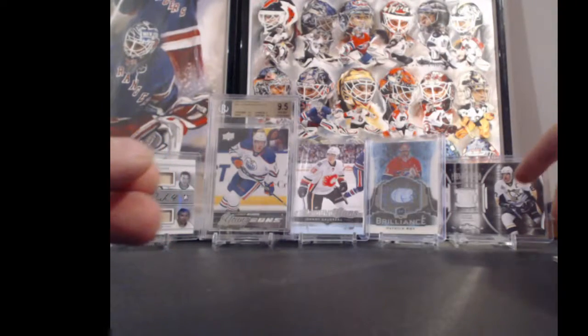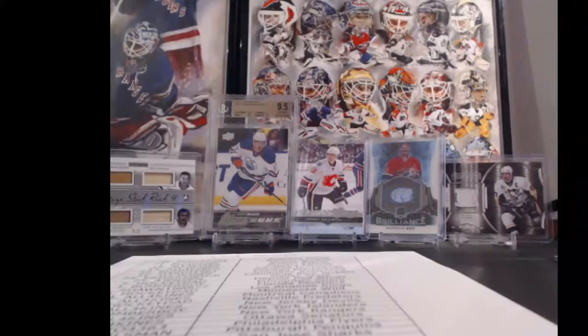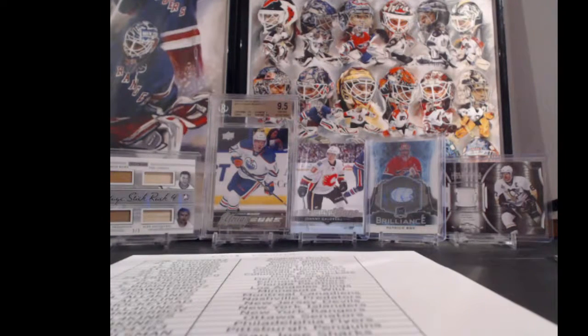Well, that's that free box of 17-18 Premier. We already have four in the next one, so let's keep them rolling - we can keep breaking that stuff. That's cool. Have a good night and thanks for joining, guys.